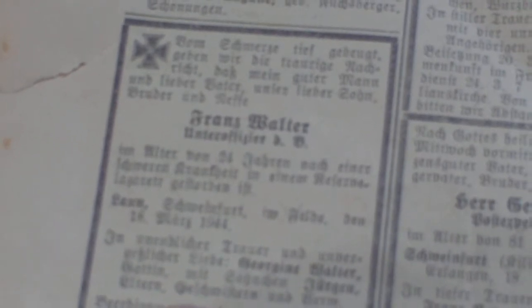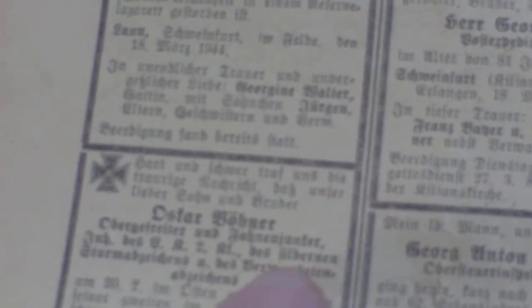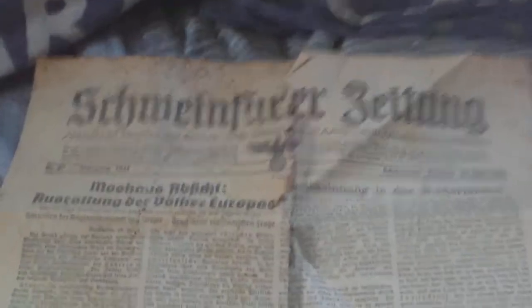On the back you don't need that translated - sport down here, family notices, and various killed in action: Franz Walter, Unteroffizier Oscar Bonner, Obergefreiter Farhan Juncker, and then down here these are civilians. So they're mainly civilians but there are a couple of military ones as well, along with all the other notices. It's in really poor condition but it's a rare survivor - the Schweinfurter Zeitung daily newspaper.